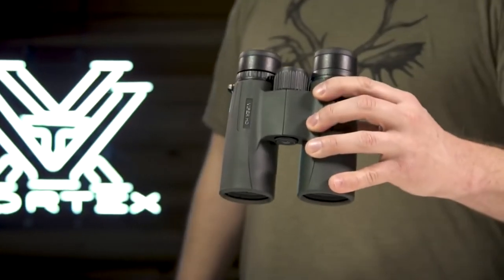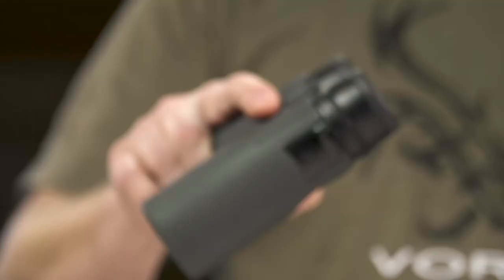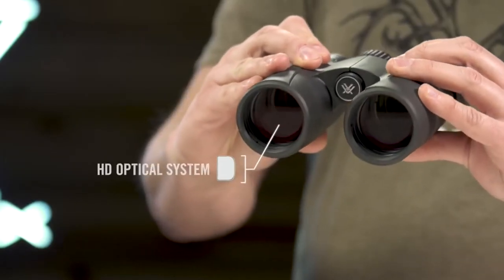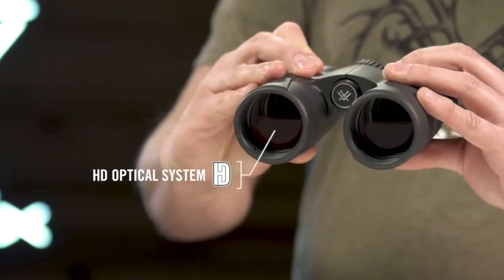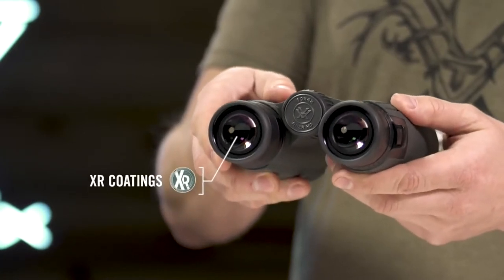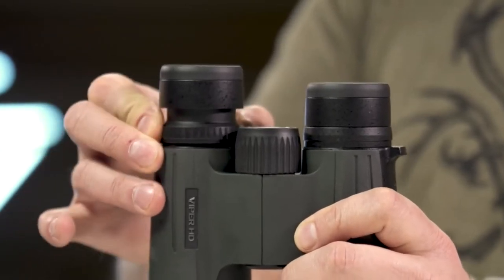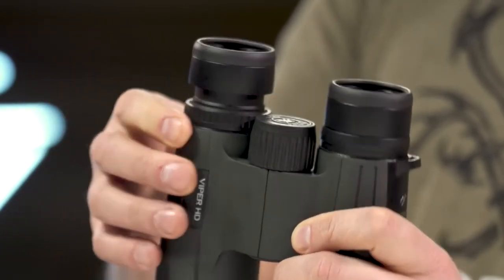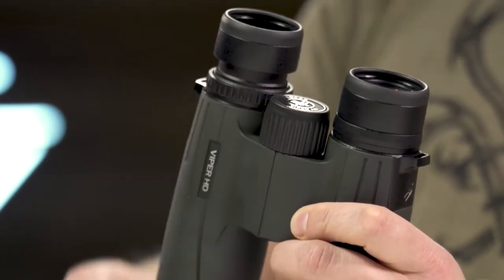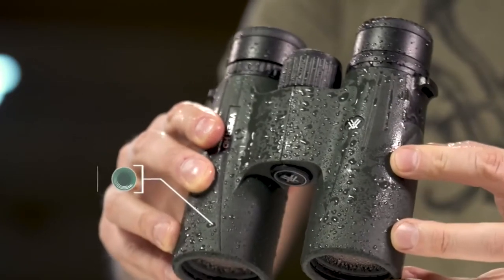This is the Viper HD — a high-end, full-size yet compact binocular suited for any hunt. An HD optical system delivers exceptional resolution and edge-to-edge clarity. XR anti-reflective lens coatings give bright, full views even in low-light situations. A locking right-eye diopter tailors each barrel's focus to your eyes, and the smooth center focus wheel provides fine focus control and quick, sharp views.